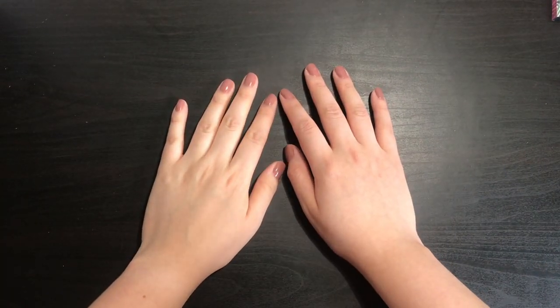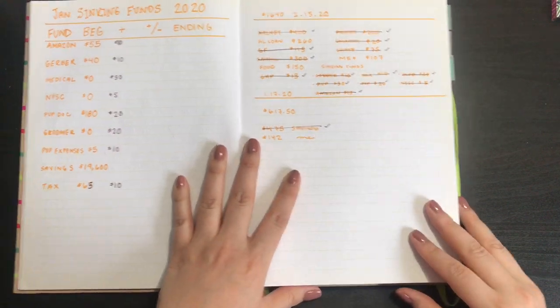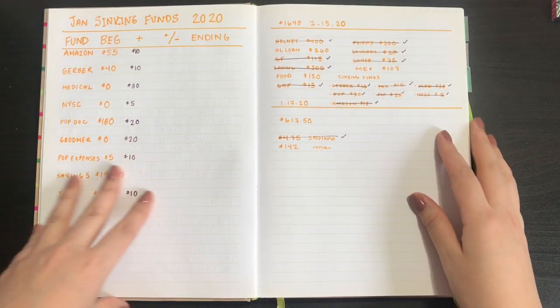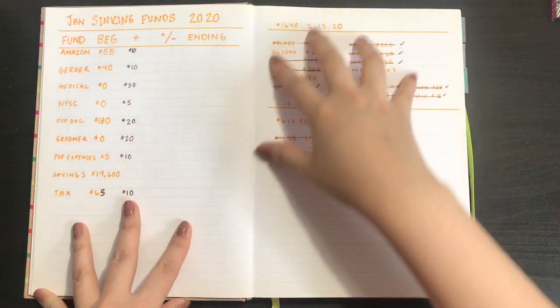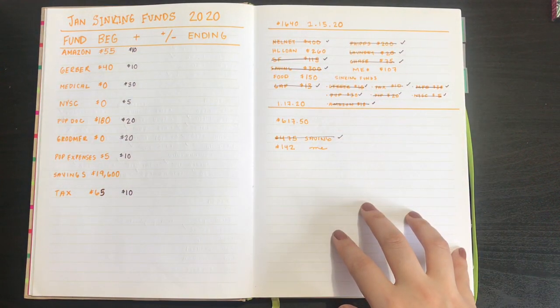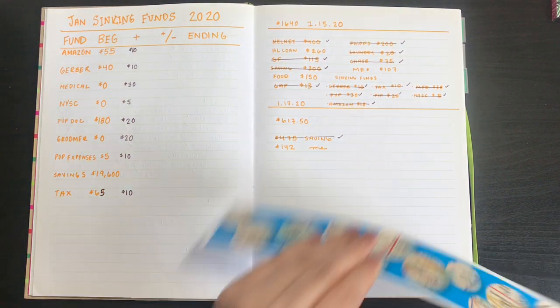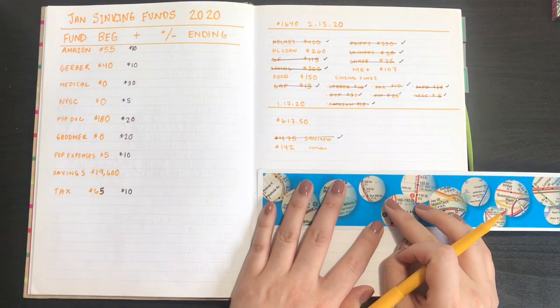Hey guys, welcome back to my channel. This is going to be a 30th paycheck breakdown. I have my financial planner or notebook where I break down all my checks. On the left side I have my sinking fund, and on the right side is where I write down how I'm going to use my money. I'm going to take a ruler and a marker and make my line.